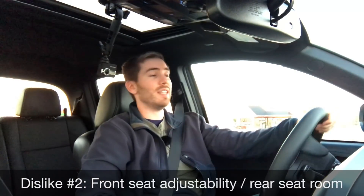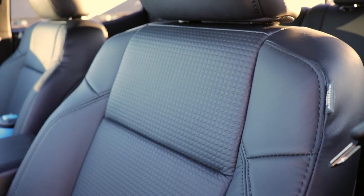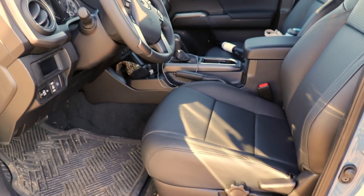My dislike number two has got to be the seats. The seats themselves aren't necessarily all that uncomfortable, but there's no height adjustment, no power adjustment, and there's only a four-way position on the passenger seat — I would expect a little bit more.